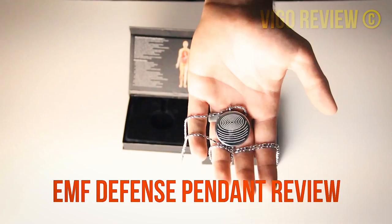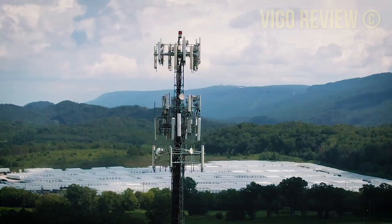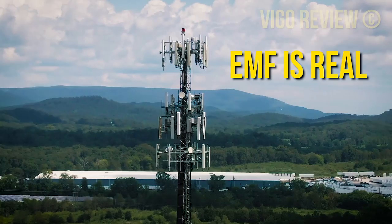Hi, my name is Vigo, and today I will tell you everything you need to know about EMF blockers, especially the Defense Pendant. Before you buy the product: first thing — is EMF real? Yes, of course it is. Electromagnetic fields